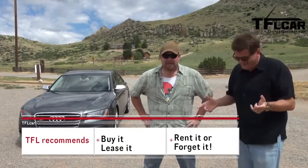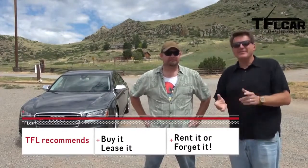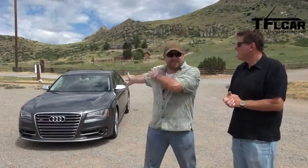On the TFL Steel — buy it, lease it, or forget it? Nathan says buy it: it's fast, it corners really fast. I'm giving it a lease it, because Audi makes a detuned version of that same engine, sticks it in the A8, calls it the 4.0-liter, and it's $15,000 cheaper — why not? We disagree, as always. This is Roman and Nathan — thanks for watching, and remember to subscribe for a new video every day. Check us out on Facebook. Ciao.